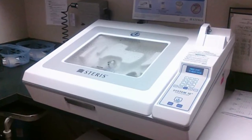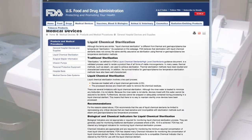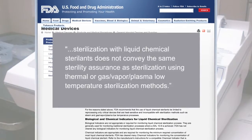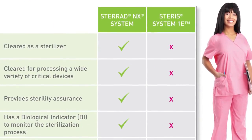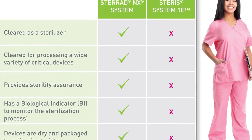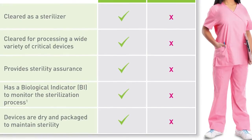For those who are still evaluating your options, keep in mind that not all alternatives are recommended for processing critical devices. For example, the newly released Steris System 1E liquid chemical sterilant processing system is not a sterilizer. According to the FDA, sterilization with liquid chemical sterilants does not convey the same sterility assurance as sterilization using thermal or gas vapor plasma low temperature sterilization. Our Sterid Sterilization systems provide the sterility assurance level you need for your critical devices, and the Sterid CycloSure 24 biological indicator provides peace of mind that proper sterilization conditions were achieved.